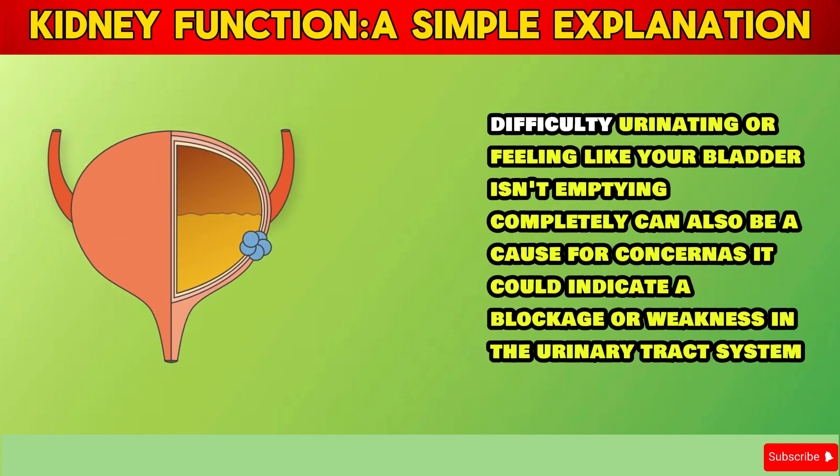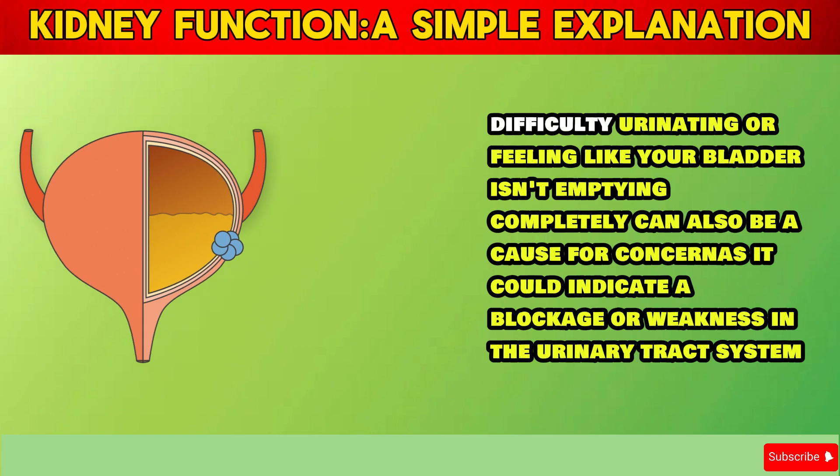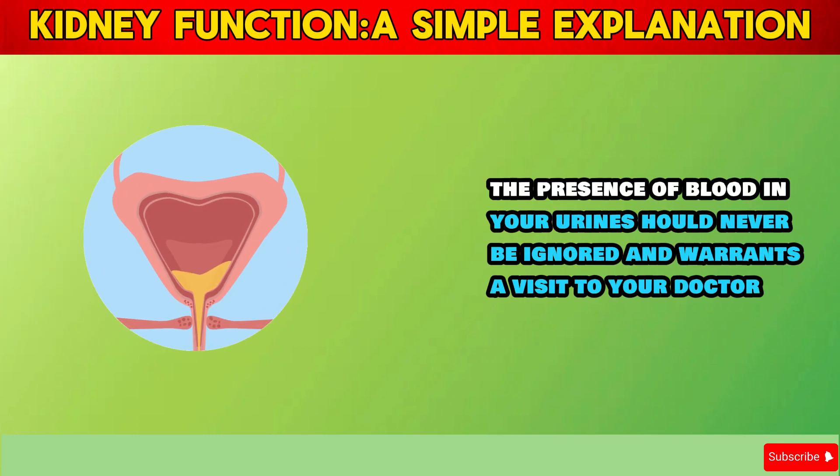Difficulty urinating or feeling like your bladder isn't emptying completely can also be a cause for concern, as it could indicate a blockage or weakness in the urinary tract system. The presence of blood in your urine should never be ignored and warrants a visit to your doctor.